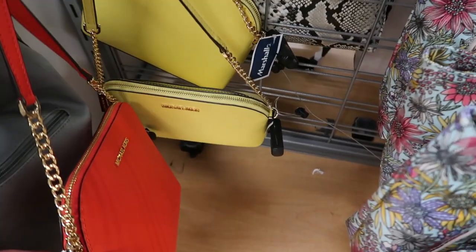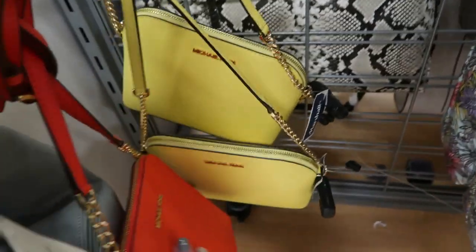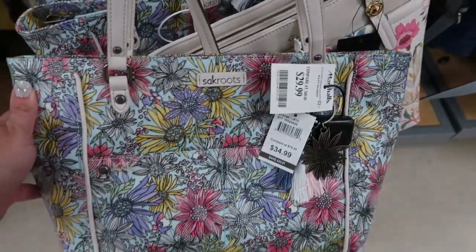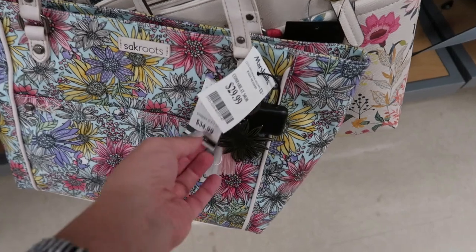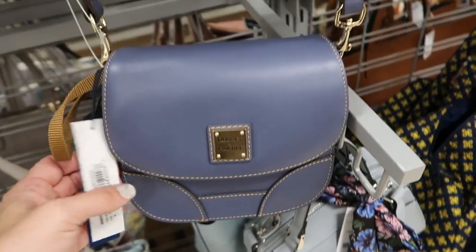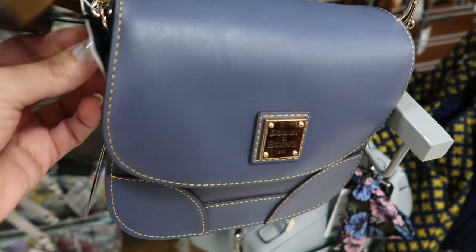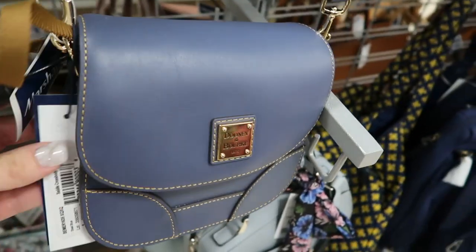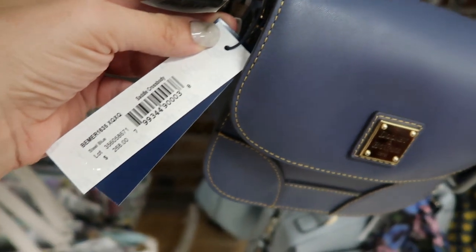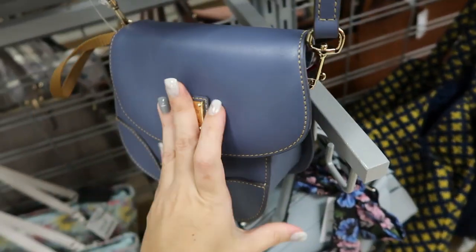A few Michael Kors crossbodies — the orange is $69.99 and so is the yellow, such fun colors. Here's this little Sack Roots tote for $29.99. This pretty Dooney & Bourke crossbody is $129.99 — it retails for $2.68. I love that saddle bag look, and the interior is really pretty too on that one.